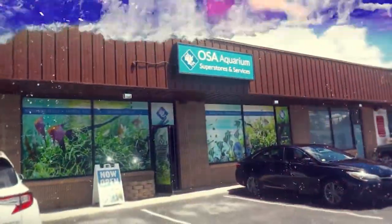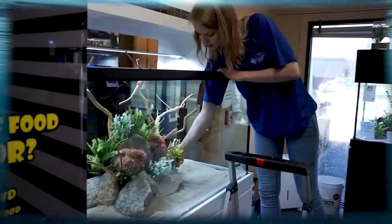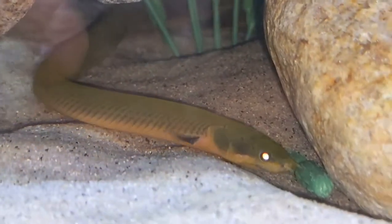Welcome to another episode of Ocean State Aquatics TV with me, Salty Alley, and today we're doing a species profile on probably one of my favorite little fish here at OSA Wakefield. Today we are talking about the rope fish, aka the reed fish. These guys are super, super neat, bottom-dwelling little fish that are often confused for eels, but they're not an eel — they're actually a fish.